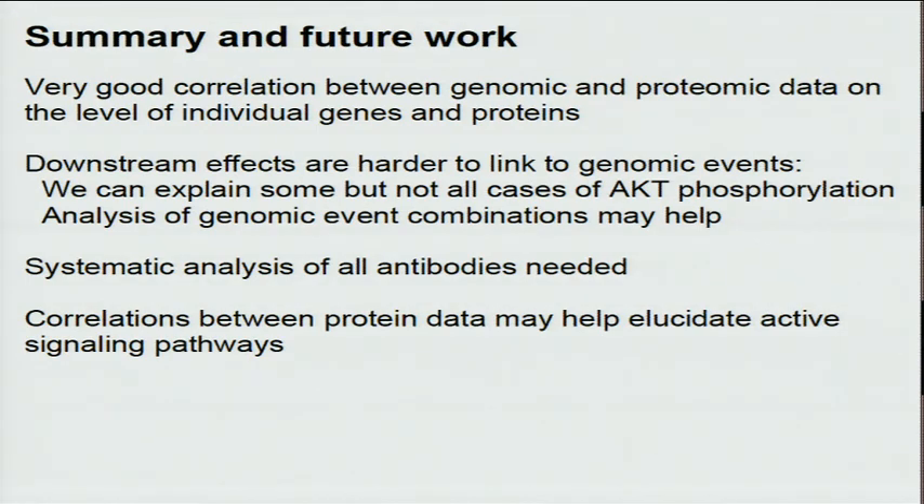Again, I should mention this is just scratching the surface of this great data, which is very interesting and definitely worthwhile to pursue further. We have observed very good correlation between genomics and proteomics data at the level of individual genes and proteins, but the downstream effects of protein level and phosphorylation level are hard to link to genomic events. In the case of AKT phosphorylation, we can explain some but not all. We are in progress to systematically investigate genomic event combinations for all antibodies, and we think correlations between phosphorylation data may help elucidate activated signaling pathways.